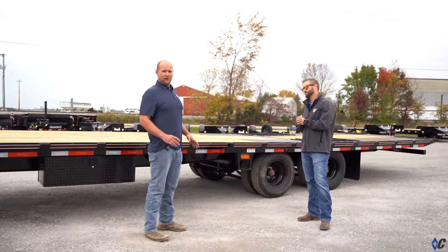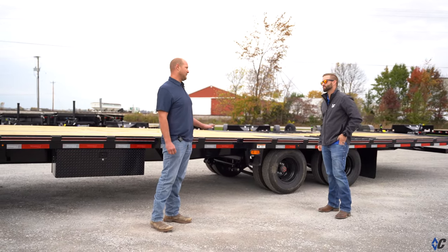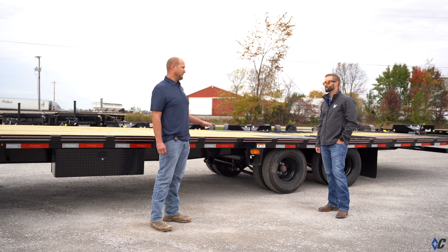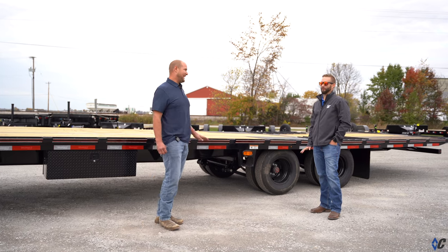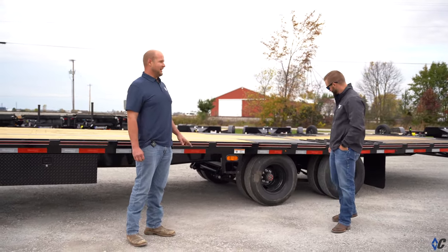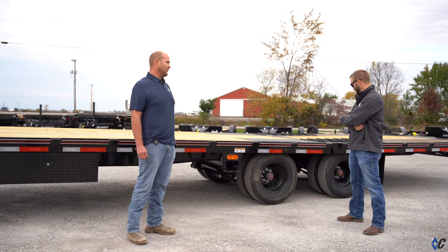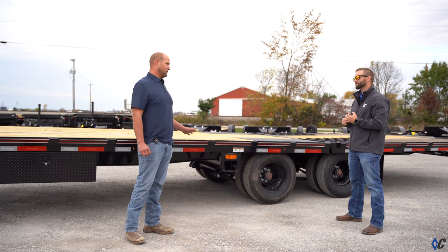Obviously, I'm very partial to the hutch suspension and the disc brakes. You can never have too much suspension under your trailer because, let's be honest, they get overloaded all the time. And then the disc brakes, they just have way more stopping power than your standard electric brakes. That's just what our customers are looking for.